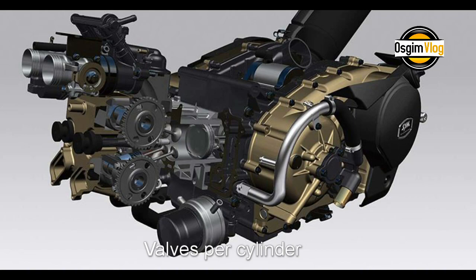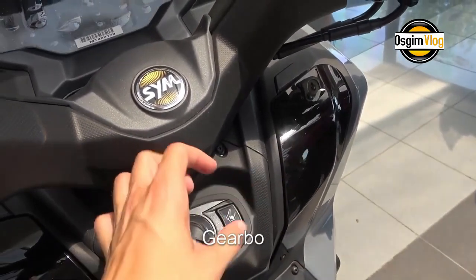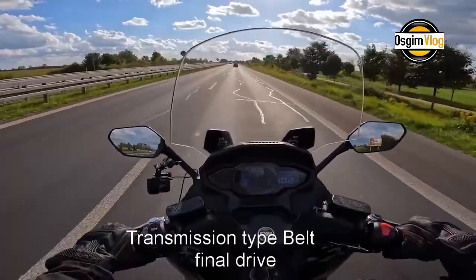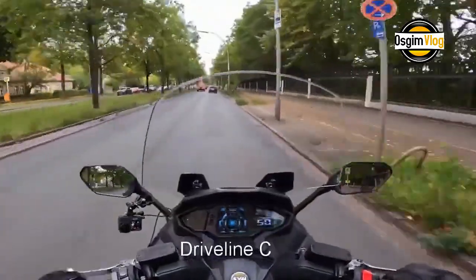Valves per cylinder: four. Fuel system: injection. Cooling system: liquid. Gearbox: automatic. Transmission type: belt, final drive. Clutch: automatic, centrifugal. Driveline: CVT.